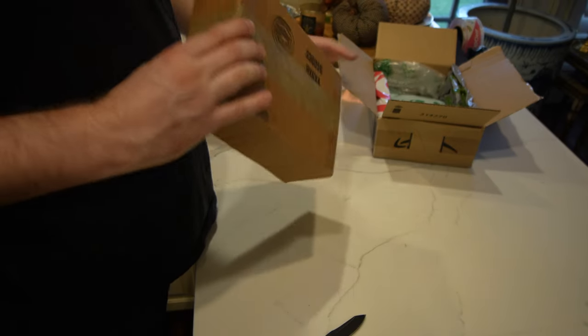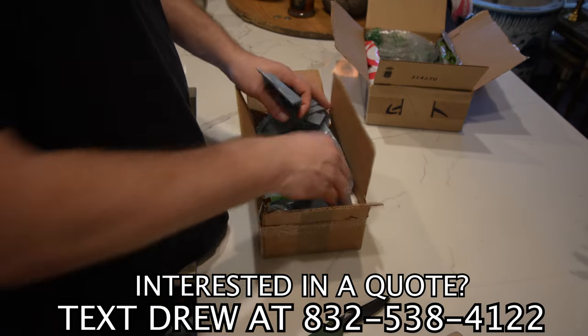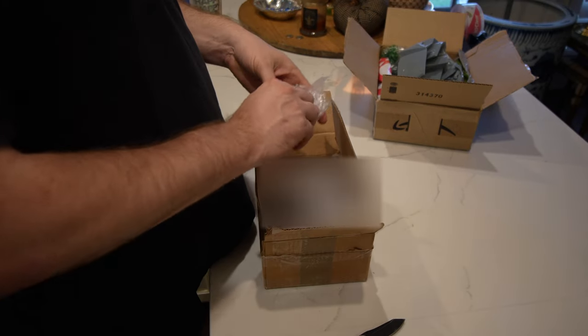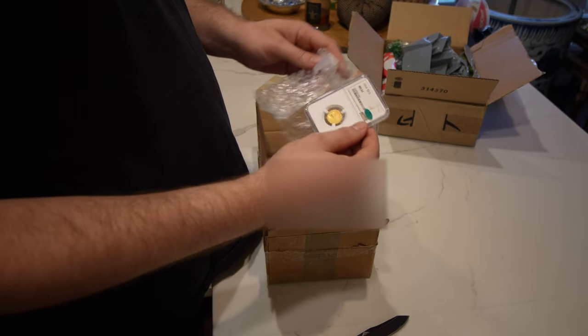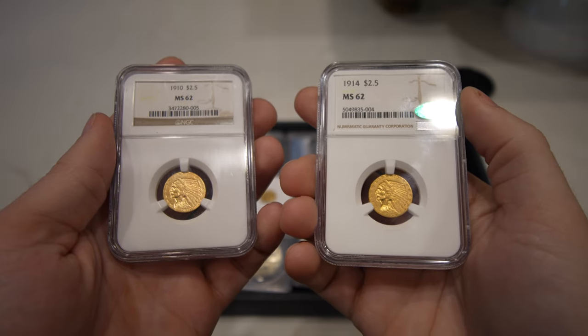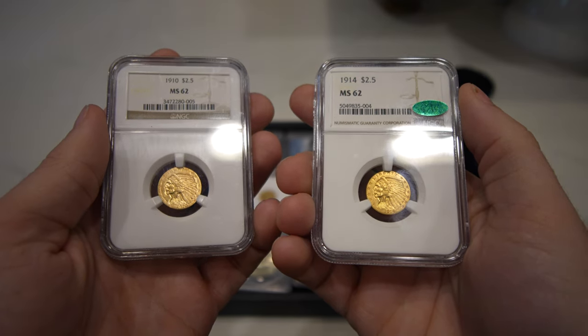Over the years of uploading on YouTube and showing you guys interesting coins that we get in every single week, we get a lot of subscribers that reach out to us and want to sell us coins. Last week, we were reached out to by a guy named David. He ended up sending us some quarter eagles — two-and-a-half Indians — and he also sent us some cool raw coins that we're going to send in for him from a PCGS sub. He reached out to us, sent us some really good photos. A lot of these coins are really nice, premium quality pieces.